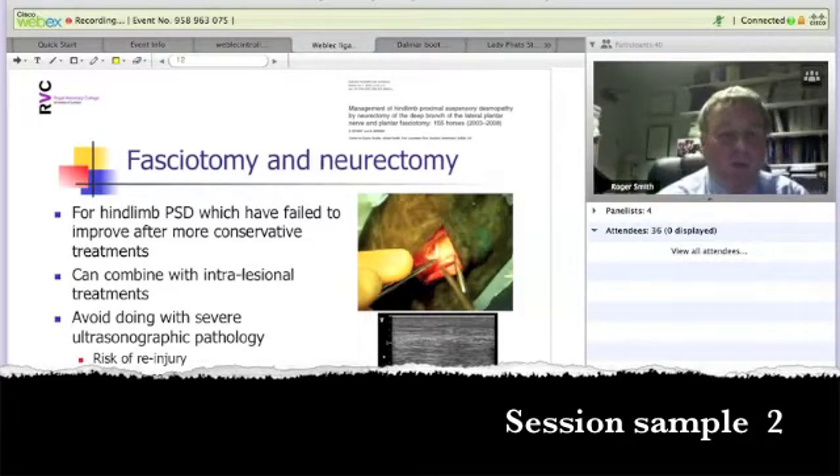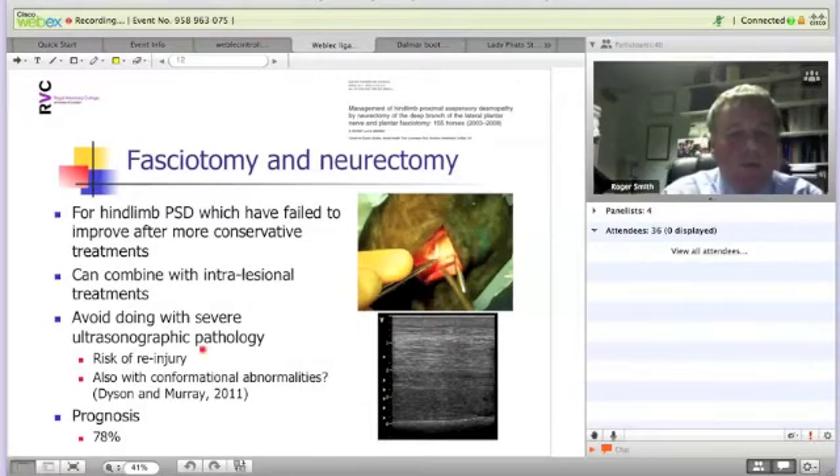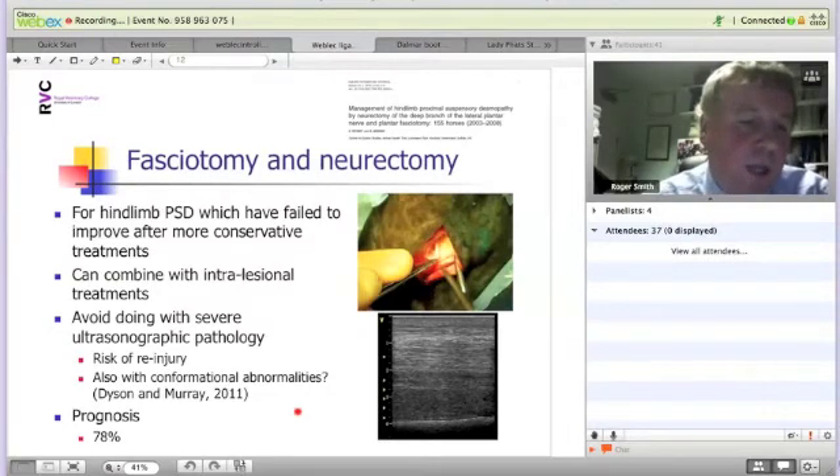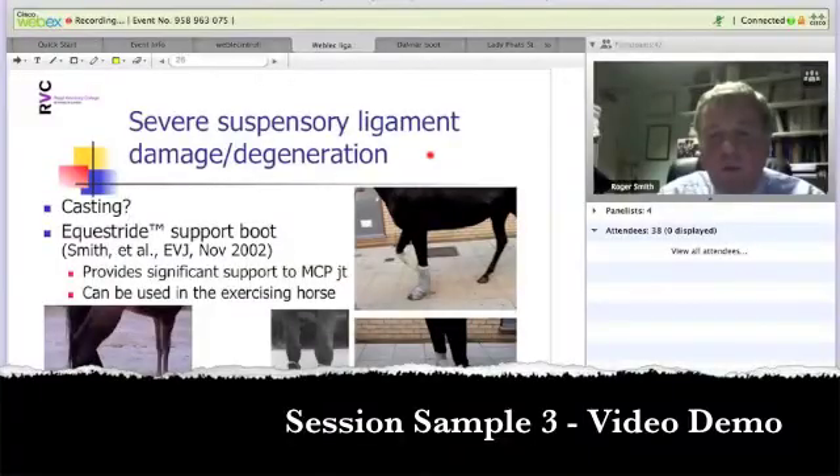Only in a couple of courses, so I think the risk is low. The interesting observation from Sue Dyson and Rachel Murray's publication from last year looked at 155 horses that have undergone this procedure. They considered poor conformational abnormalities associated with some of these cases to be a contraindication for this procedure. They quote a prognosis for animals with proximal suspensory ligament with normal conformation of 78%, which is very good. Their conclusion is that conformational abnormalities are not appropriately treated with significant support for the fetlock joint.